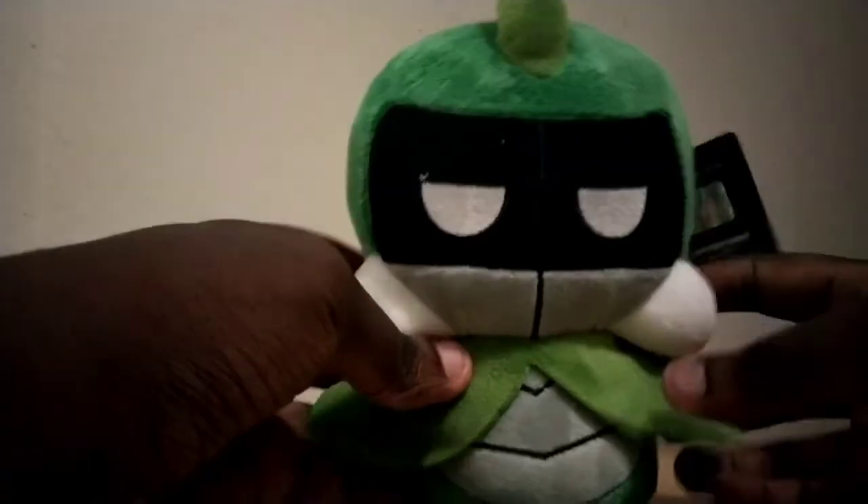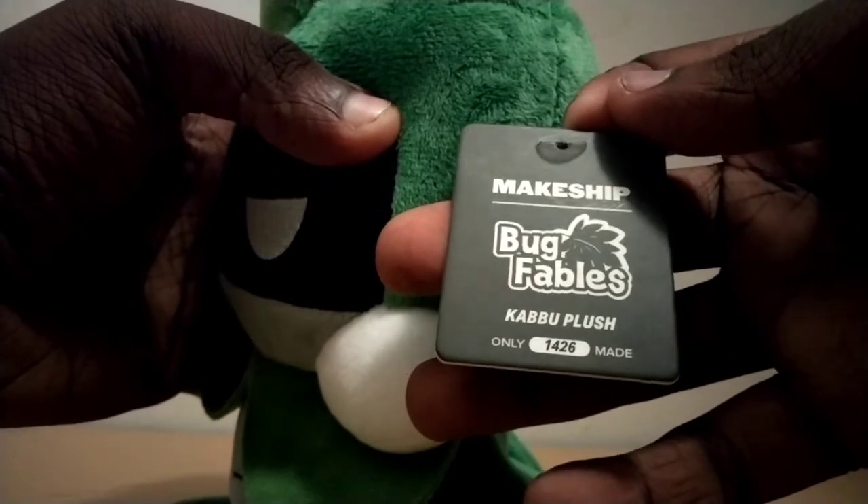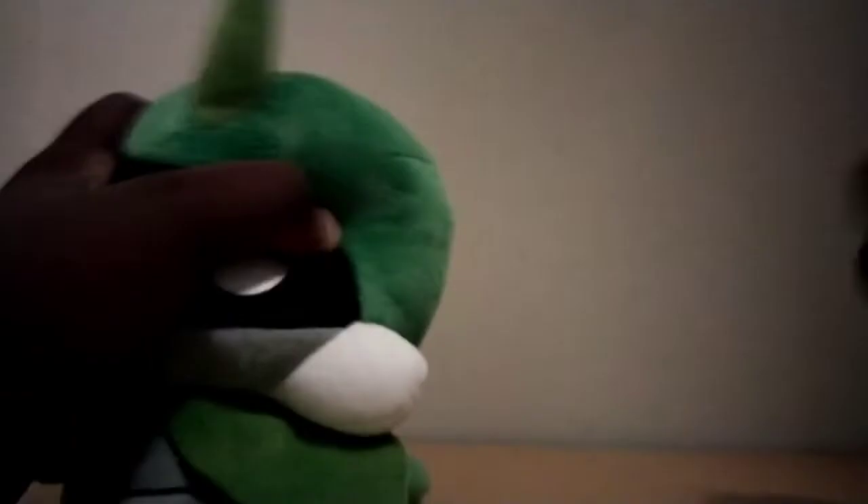Here it is. Kabu J Bug Fables has arrived. 1,426. Insane.